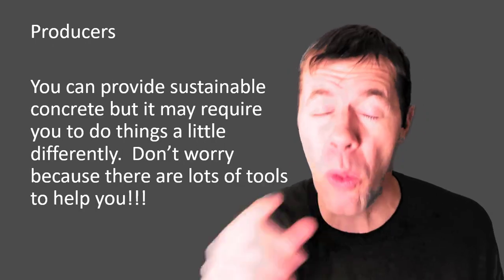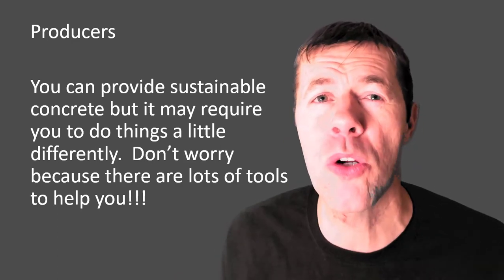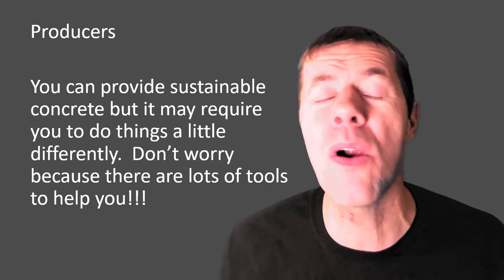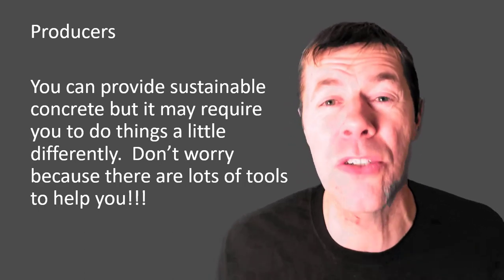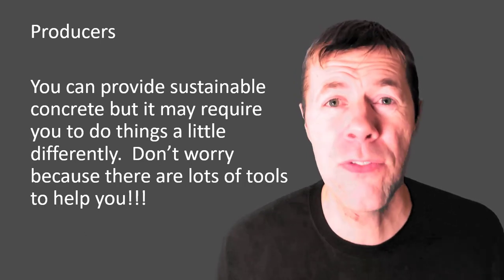To my producer friends out there — I love you guys, we can make this happen. You can provide sustainable concrete, but it may require you to do things a little bit differently. It may require a little more tweaking and understanding, not just using your good old off-the-shelf mixtures. But don't worry, there are tons of free tools out there. Check out the free website with all these free tools and start using it today.